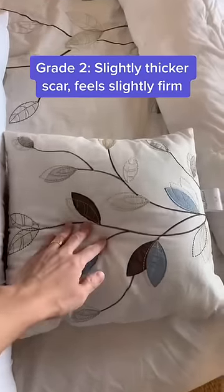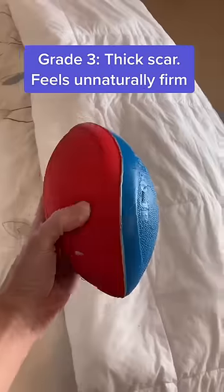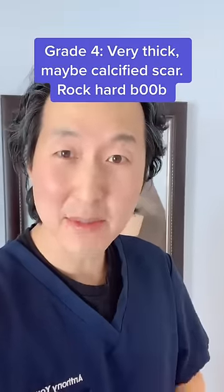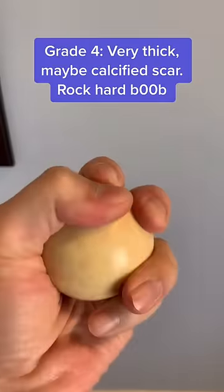Grade 2 is slightly firmer, like a throw pillow. Grade 3 means that the scar tissue is getting pretty thick, and then the breast feels more like you're squeezing a nerf football. And grade 4 is super thick — sometimes the scar tissue is even calcified, and no joke, that can feel like you're squeezing a cue ball.